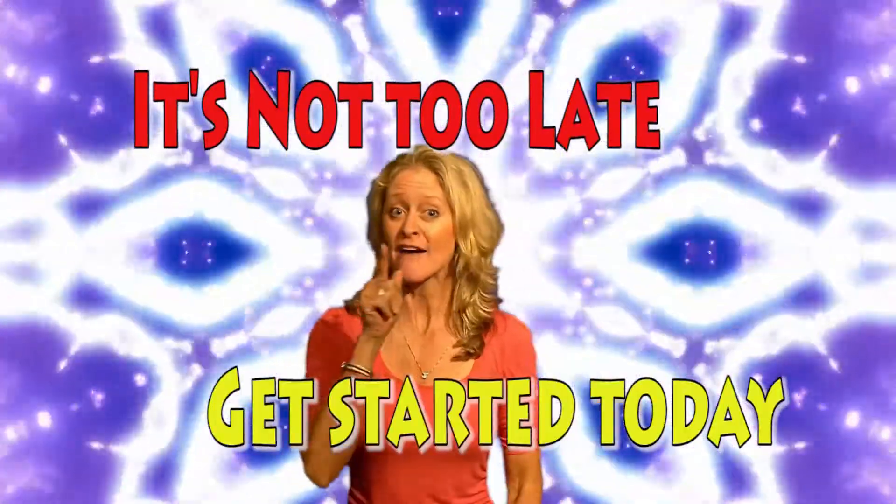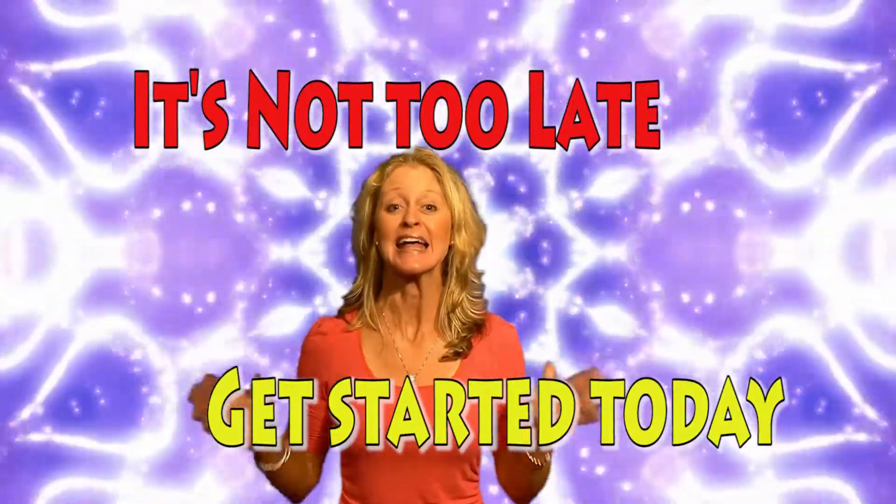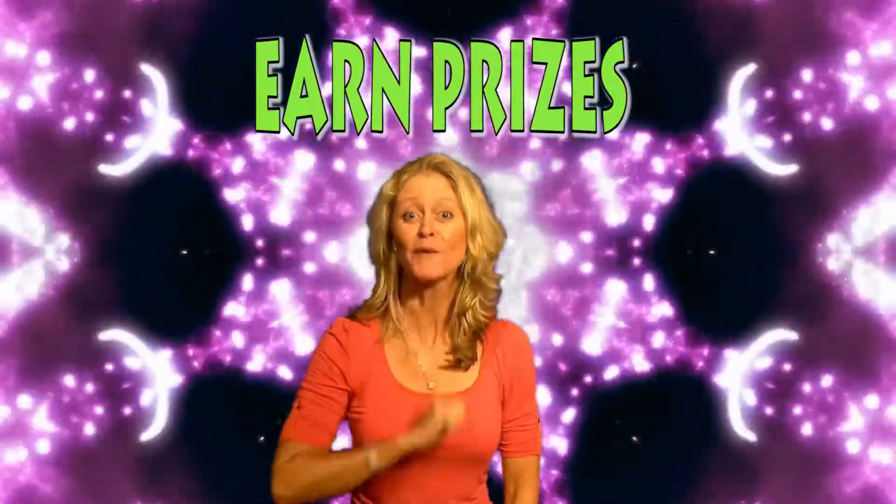You still have time. Have you earned the prize you want? Well guess what? It's not too late. Get started today, and here's a reminder of all the prizes you can earn.